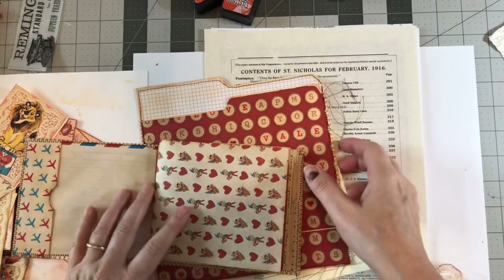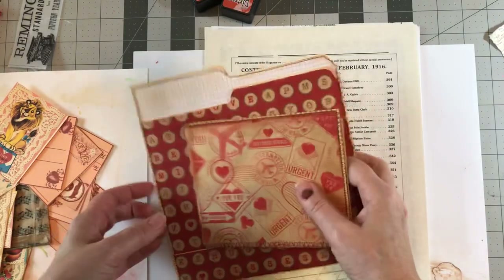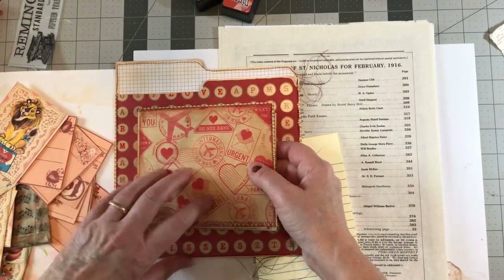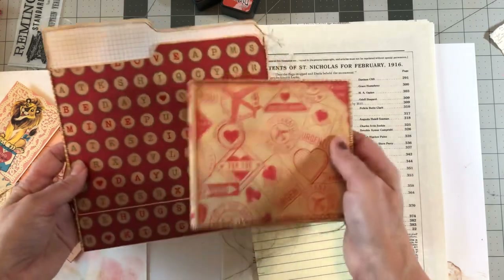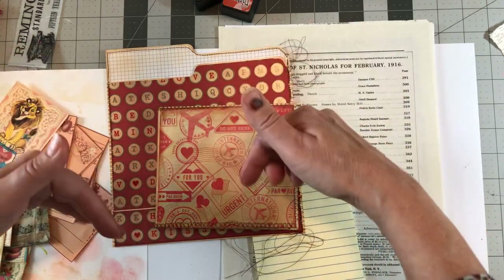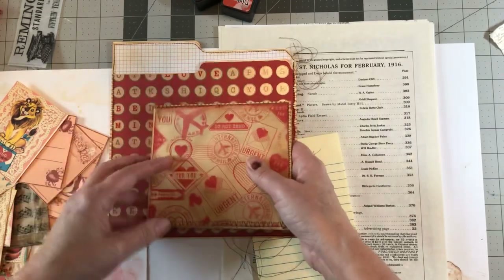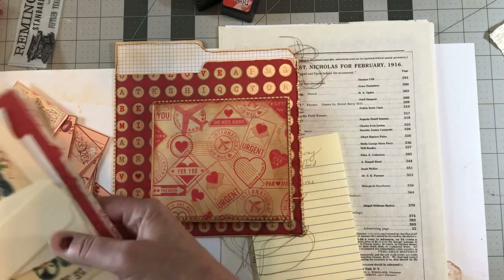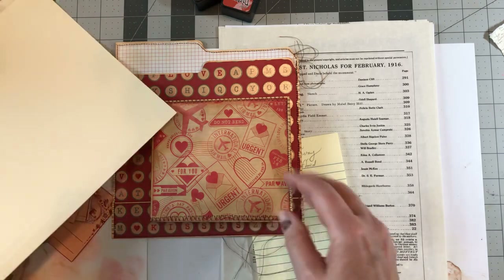Hey guys, welcome back to my channel. It's Jewel. This is part two of a Valentine's Day project we're working on together. If you missed part one, go back and watch that before you watch this one so you know what's going on, or you can just pop in here and watch where I am in the process.